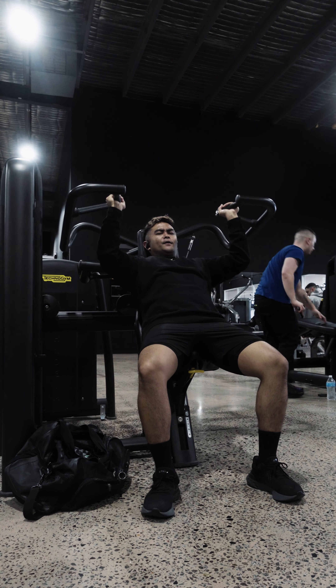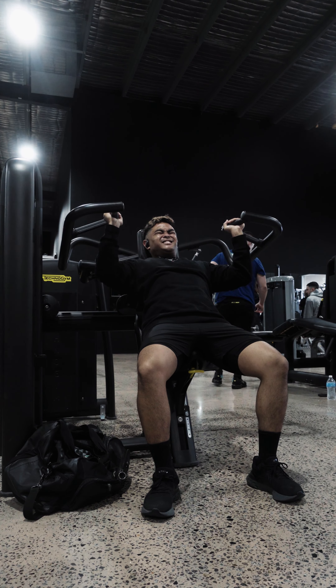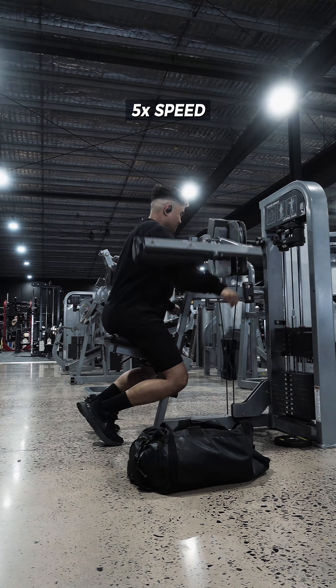The first exercise is the machine shoulder press. I like using machines because it does the stabilizing for me — all I have to do is focus on the target muscle I'm working on. Next up we've got the machine lateral raises.